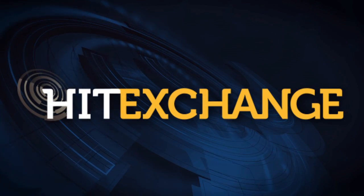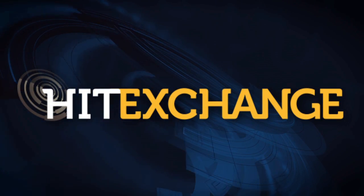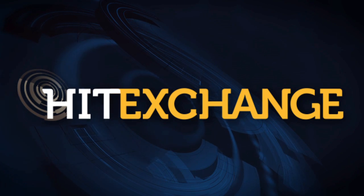Catch the premiere issue of Pitt Exchange Magazine or visit pittexchangemedia.com for more healthcare technology news and information.